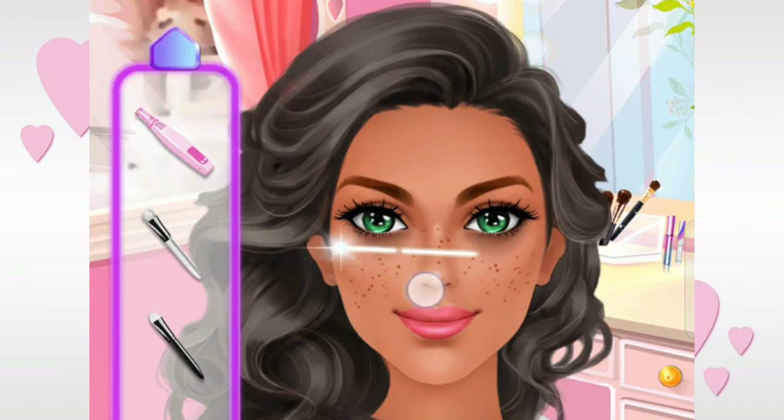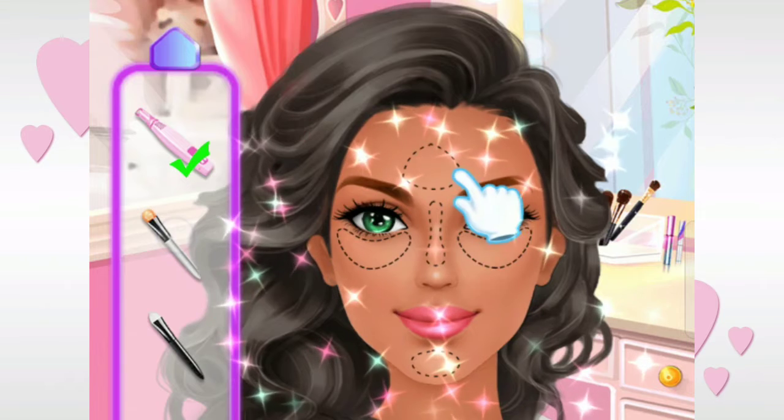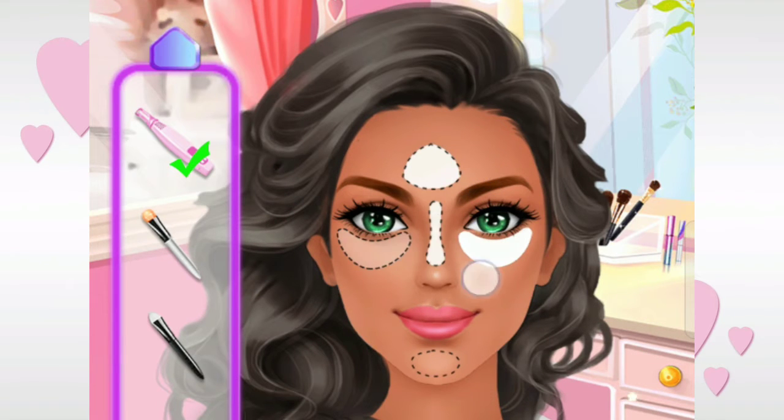I'm going to use my wedding makeup now. Use the laser machine to remove my freckles. Wow, so nice! Face highlighter helps me to contour my face.